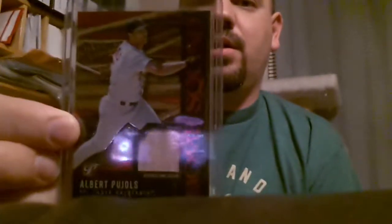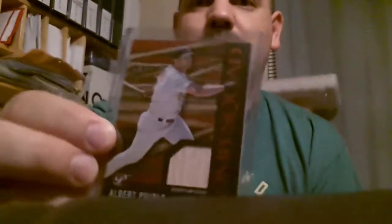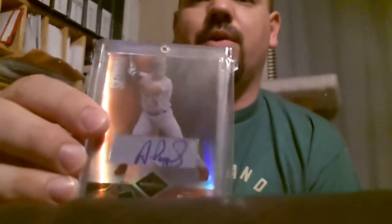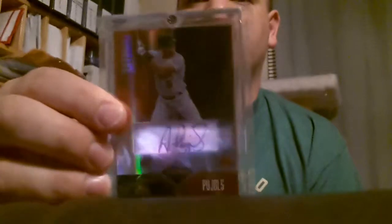Then what I already had — this is a Topps Pristine Bomb Squad game used bat. There's one of the autos for Pujols. This is a Leaf Limited autograph. Pretty nice looking card there.